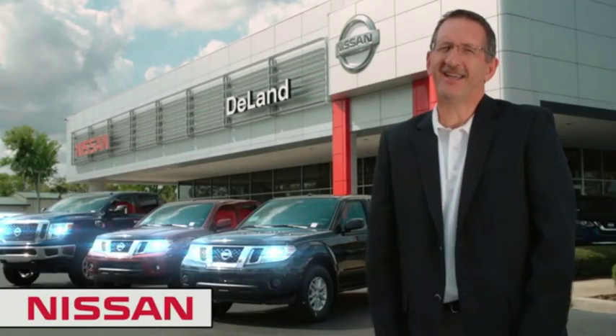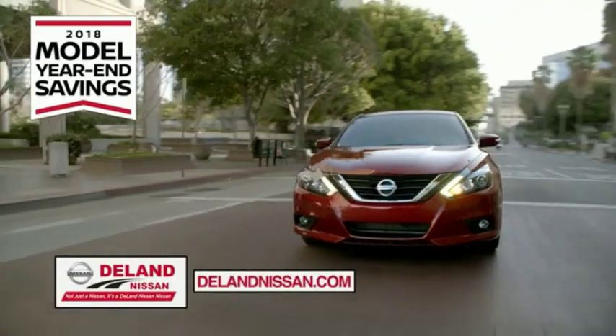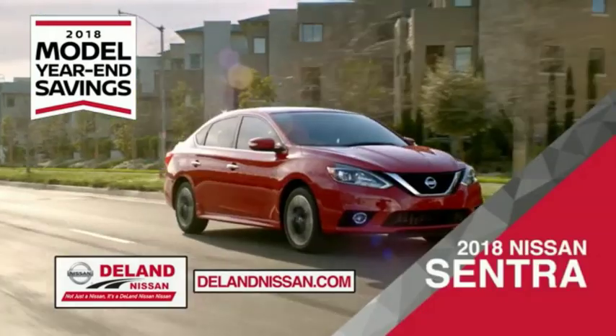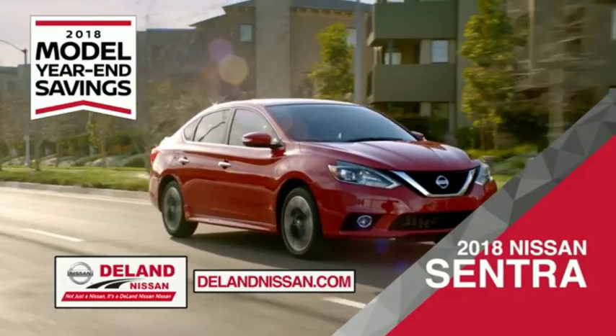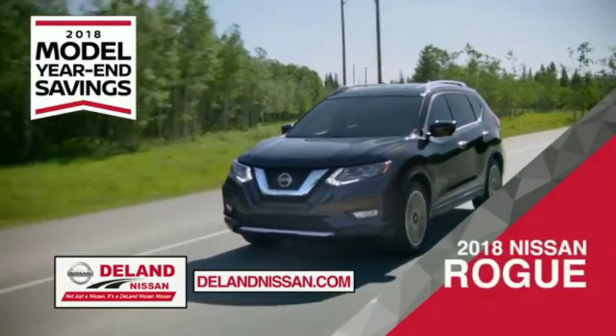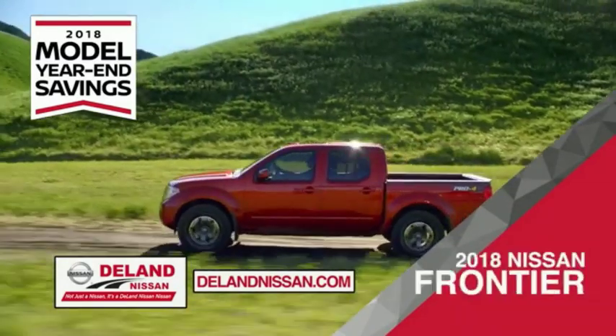I'm Kurt. Before you buy, give us a try. Get ready to play big and save big with DeLand Nissan during the 2018 model year end savings event. Save on the 2018 Nissan Sentra, impressively styled and crafted just for you, or the family-friendly SUV crossover — the 2018 Nissan Rogue or Rogue Sport.